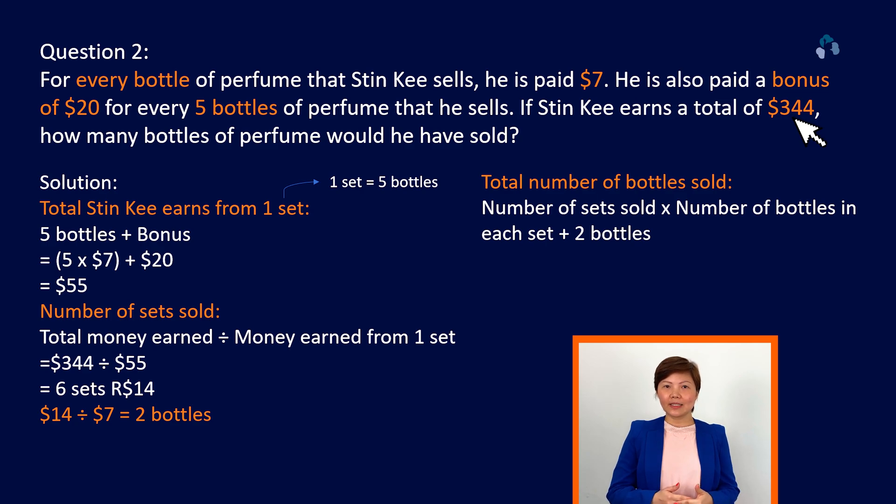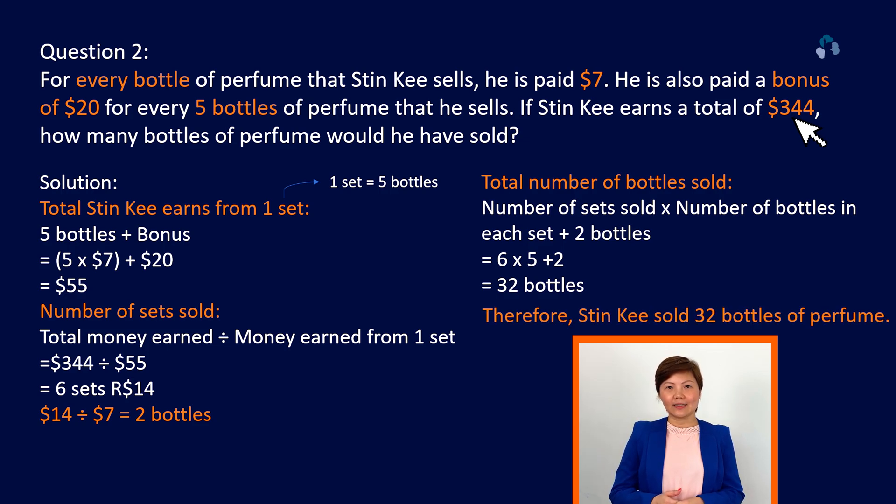Let's revisit this part again. The whole number 6 represents 6 sets of 5 bottles. So you need to take 6 times 5, that gives you 30, plus the 2 bottles. And that will give you the answer 32. Did you get that?